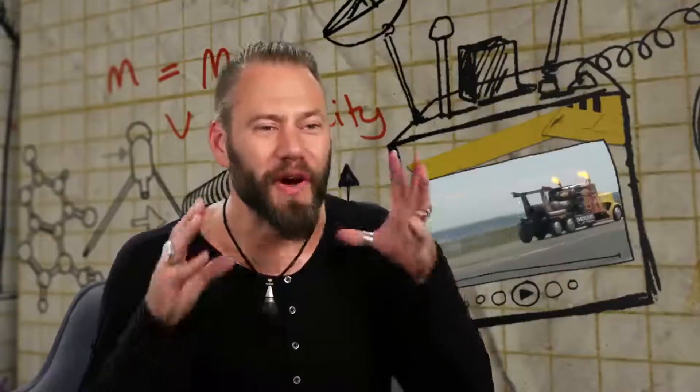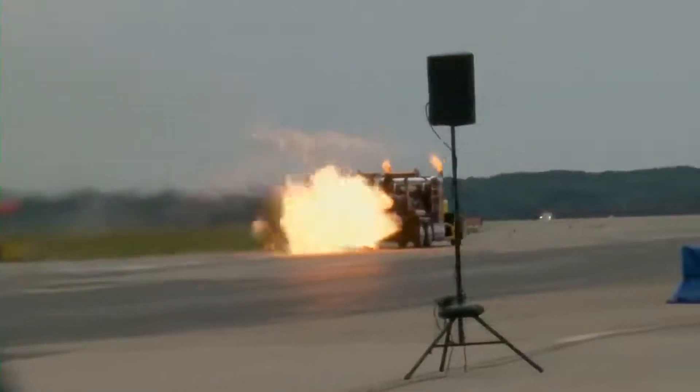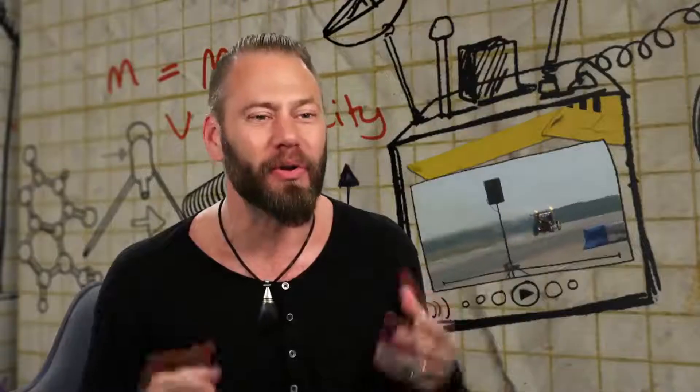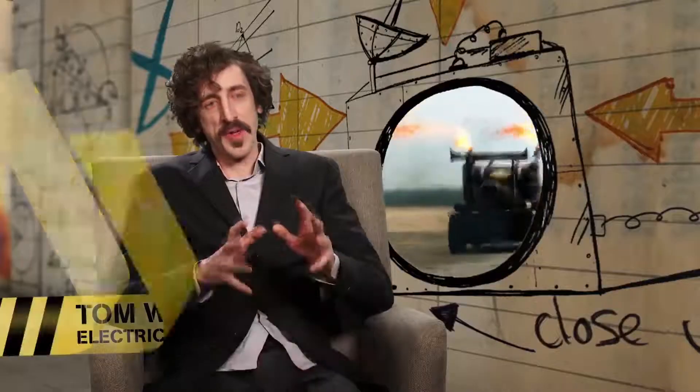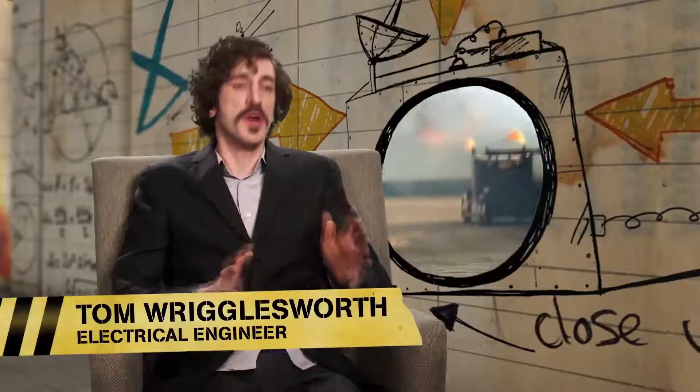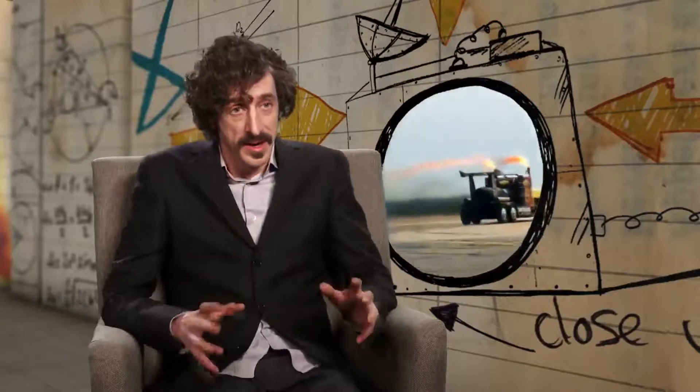It's not a normal truck. Pretty much everything has been taken away except for the cabin. The truck reaches these speeds because it has three jet engines on the back, producing 36,000 horsepower, or 19,000 pounds of thrust. To put that into context, imagine 36,000 horses galloping. Amazing.